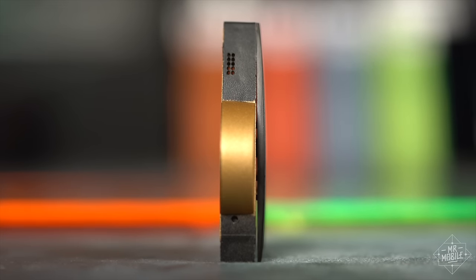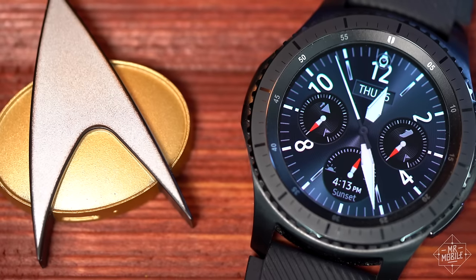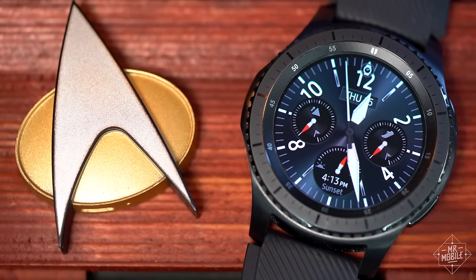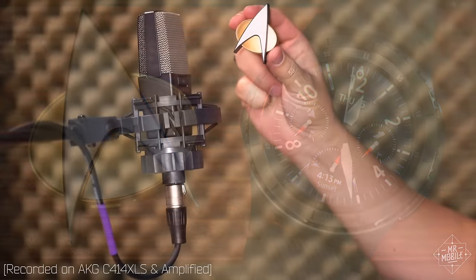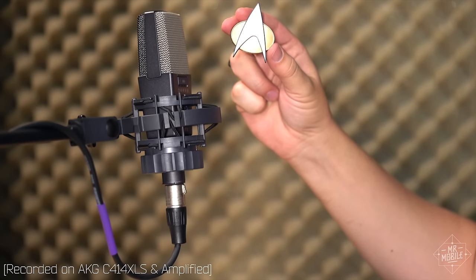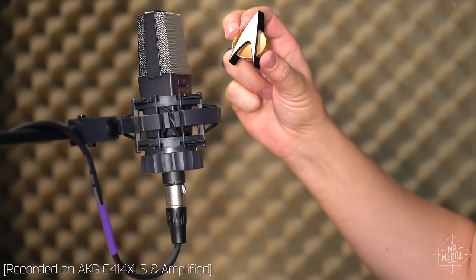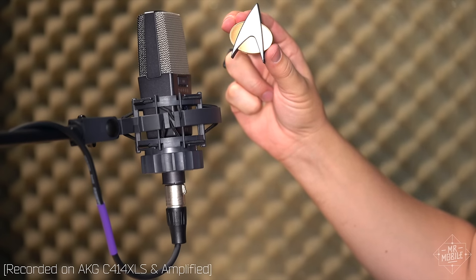Given the quality of the onboard speaker, I wish that music feature wasn't there. Even in a quiet room, the speaker sound is pretty thin and raspy. I'd blame the small footprint, but I've heard better sound from smartwatches of similar size. [Demonstration clip: 'My culture is based on freedom and self-determination.' 'Freedom is irrelevant. Self-determination is irrelevant. You must comply.' 'We would rather die.' 'Death is irrelevant.']